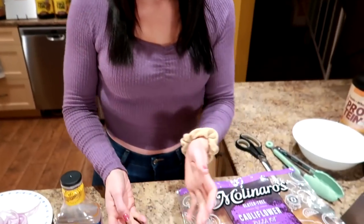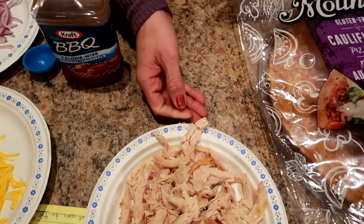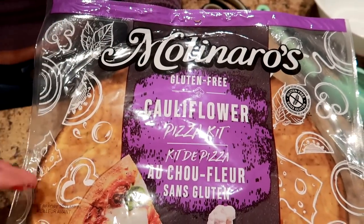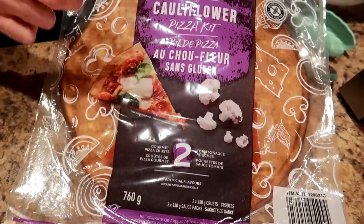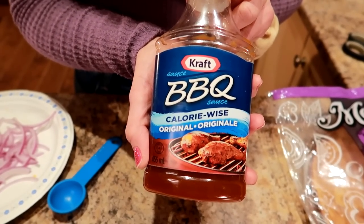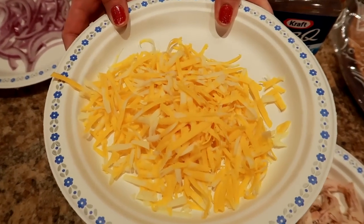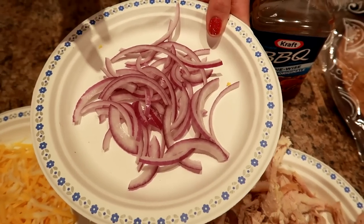Welcome to day two — we are making barbecue chicken pizza. I've got the oven preheated to 425 degrees. You need 200 grams of the rotisserie chicken we shredded for the chicken wraps — already weighed out. You also need a cauliflower pizza crust that comes with sauce — this is the Molinaro's cauliflower pizza kit from Costco, which gives you two crusts and two sauces. You need calorie-wise barbecue sauce, 30 grams of shredded cheese, and about a third of a small red onion thinly sliced.